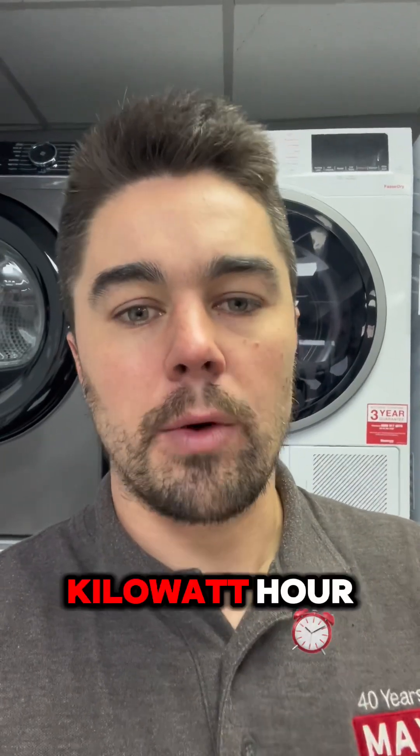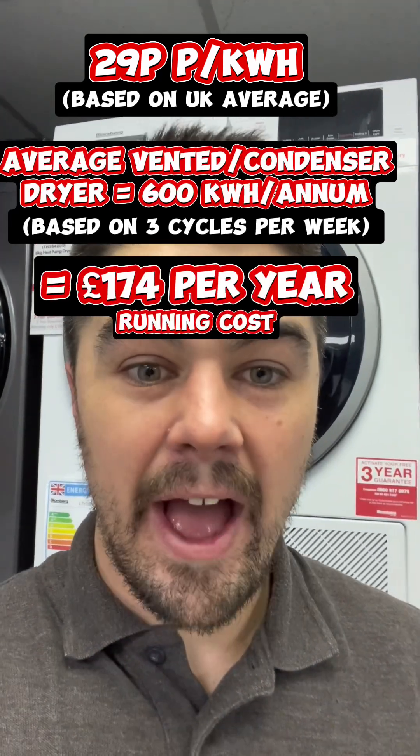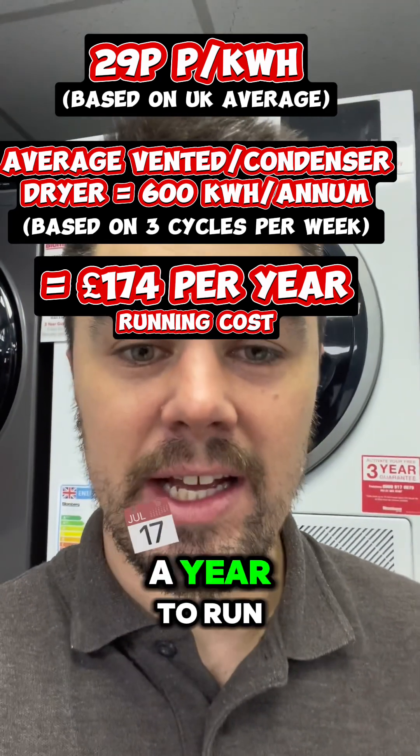So let's base this on 29p per kilowatt hour, and you're using the machine three times a week. A vented or condenser tumble dryer is going to cost you around about £160 to £180 a year to run.